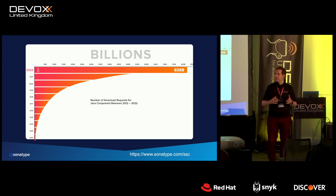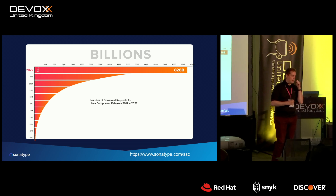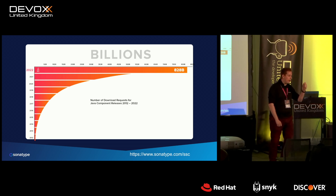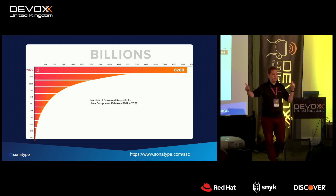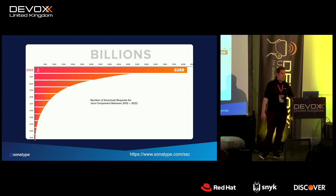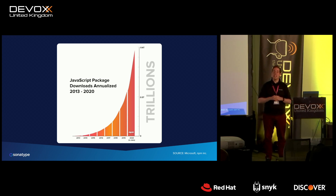To appreciate open source, you first have to appreciate the scale of how much of it is consumed every day. As custodians of Maven Central, we've watched this number for ten years. The amount of downloads has been growing at a steady 30–40% year-on-year rate. Last year we served over 820 billion — that's nine zeros — components from Maven Central. The year before it was 400 billion, and the year before that 200 billion.